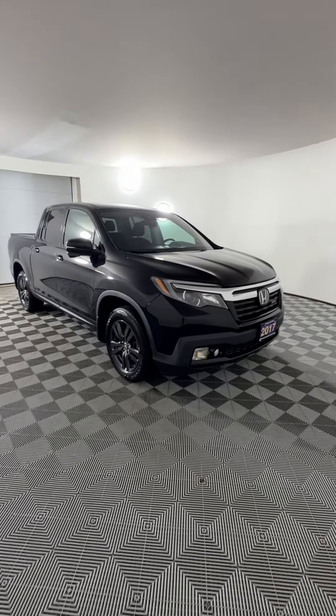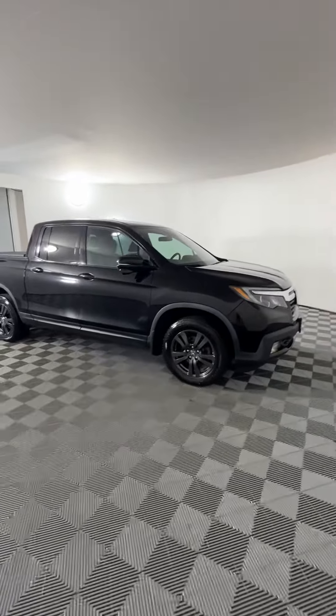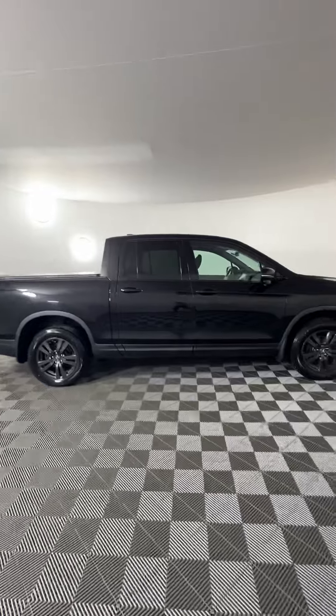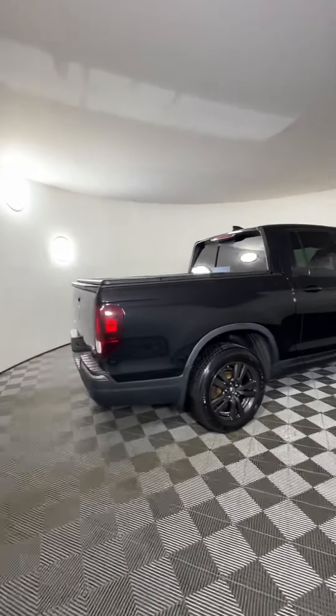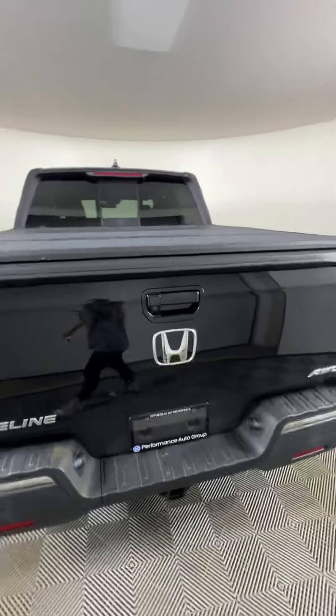This is our 2017 Honda Ridgeline here at Hyundai Muskoka. This one has a 3.5 liter V6 engine putting out about 280 horsepower and 9.4 liters per 100 kilometers on the highway. It's also all-wheel drive with a six-speed automatic transmission, and it does come with the tonneau cover on it as well.